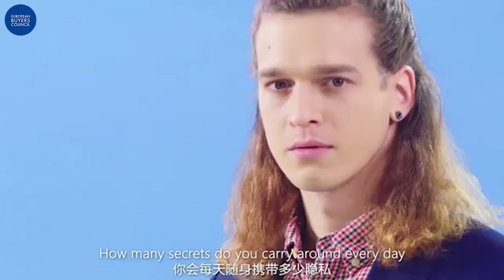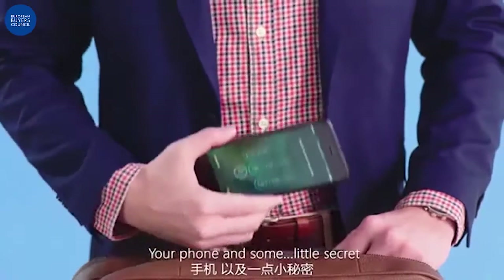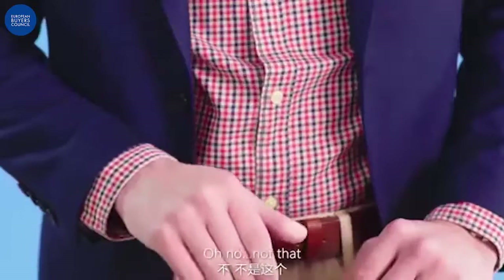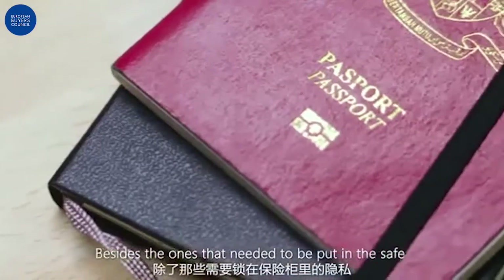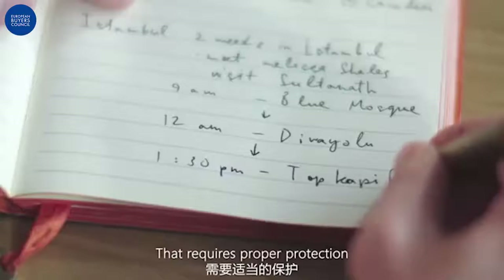How many secrets do you carry around every day? Your wallet, your phone, and some little secret. Oh, no, not that. This secret. Besides the ones that need to be put in the safe, you must have some secrets you write down that require proper protection.